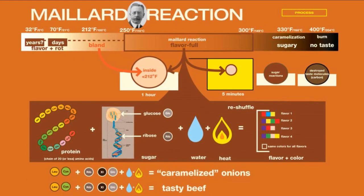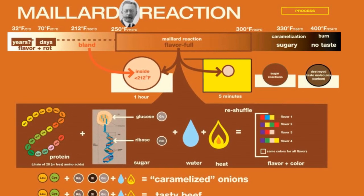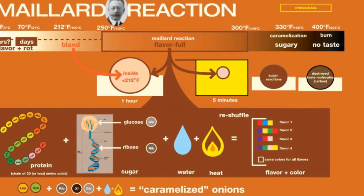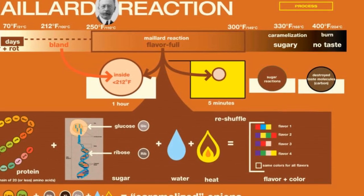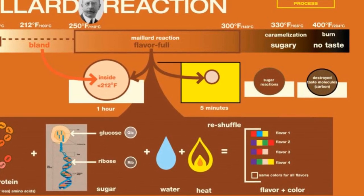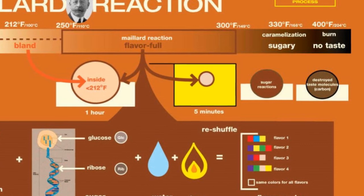Any cooking technique that raises the temperature of food ingredients to the temperature zone where the Maillard reaction can take place will make the food taste better. Therefore, in addition to frying, this includes baking, roasting, grilling, and any other cooking techniques that could achieve this. So it is very clear that cooking food at a high temperature has a lot of benefits.